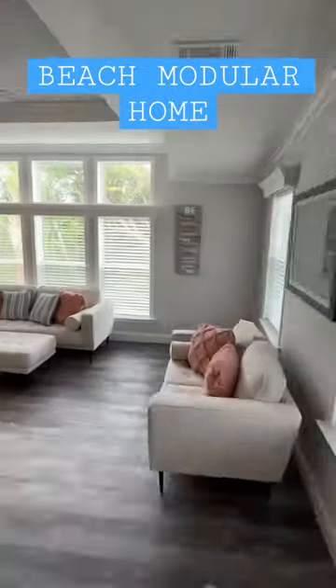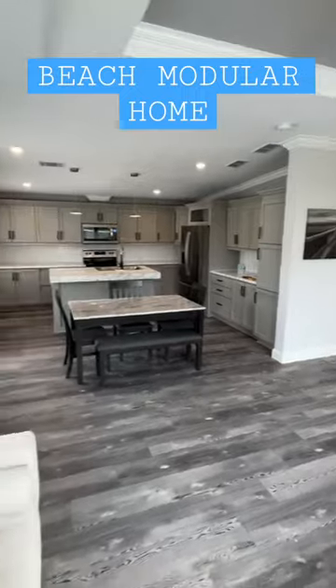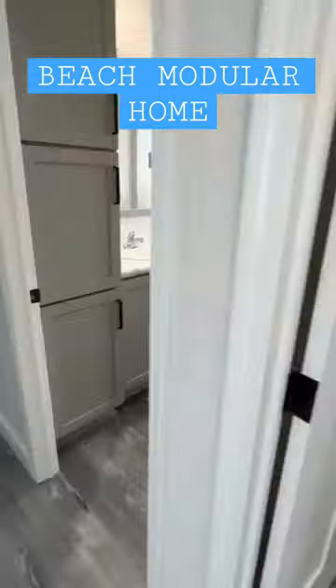Oh man, this is spectacular. I'm so excited I got to tour this house. Y'all watch the full tour with all the information, pricing, stuff like that. Click the dots in the top right, go to the description — link will be in there.